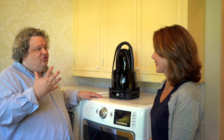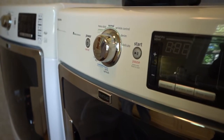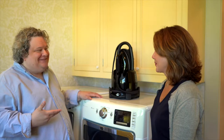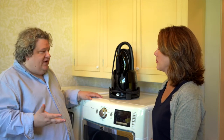Next, we want a dryer that weighs the clothes. Now, that sounds really technical, but it's actually really common. Most dryers weigh the clothes, and what that does is it allows the dryer to know exactly how long it needs to tumble so that the clothes dry, but that they don't over-tumble.